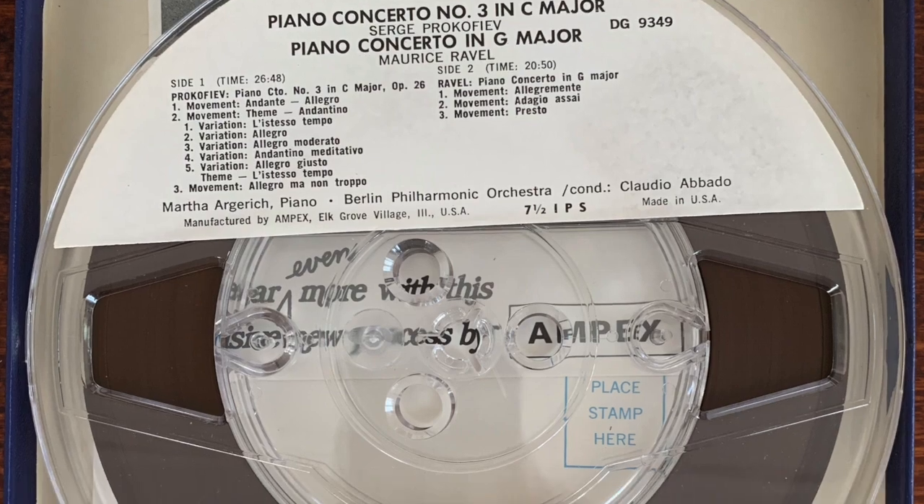Of course, I do collect all sorts of music on LP, but I also tend to collect some eclectic formats, and I thought I'd just quickly discuss one of those today. One of those formats is the reel-to-reel format.